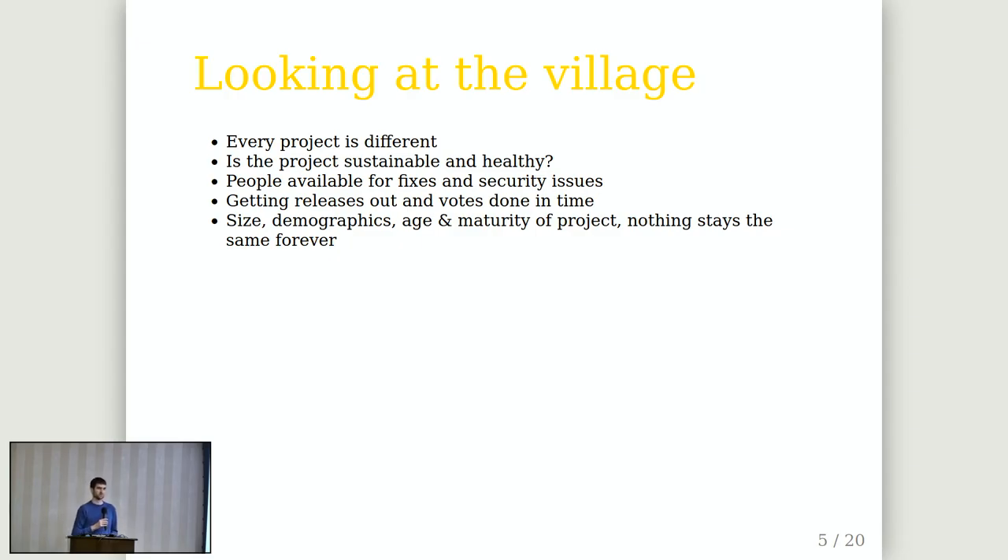Also, as projects get more mature, they age — the demographics may change and companies come and go supporting projects. So it's a constant process to look at the project and consider its healthiness.